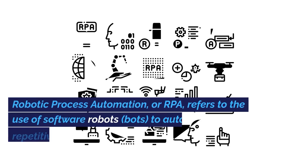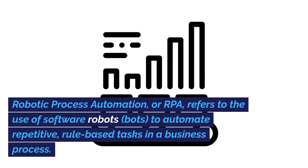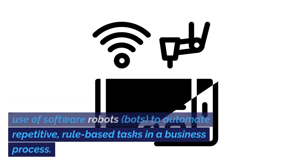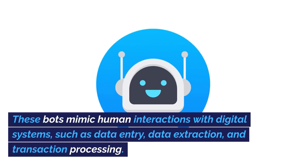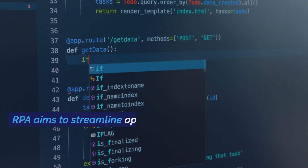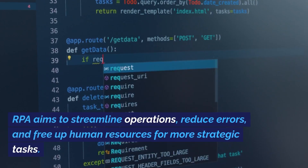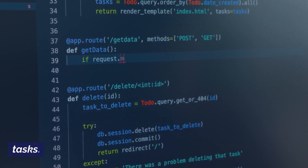What is RPA? Robotic Process Automation, or RPA, refers to the use of software robots, or bots, to automate repetitive rule-based tasks in a business process. These bots mimic human interactions with digital systems, such as data entry, data extraction, and transaction processing. RPA aims to streamline operations, reduce errors, and free up human resources for more strategic tasks.